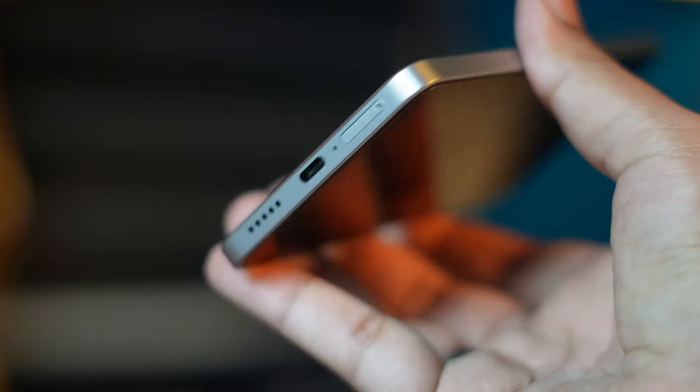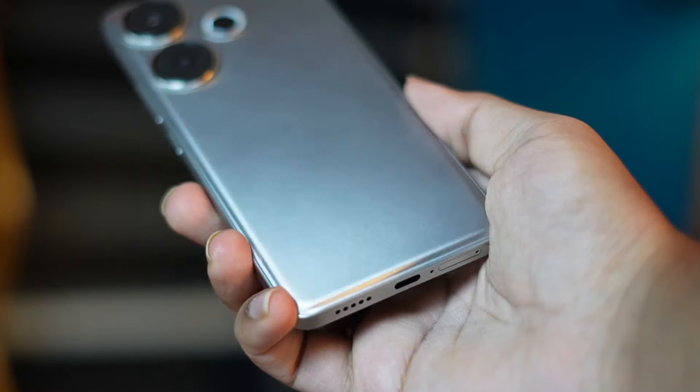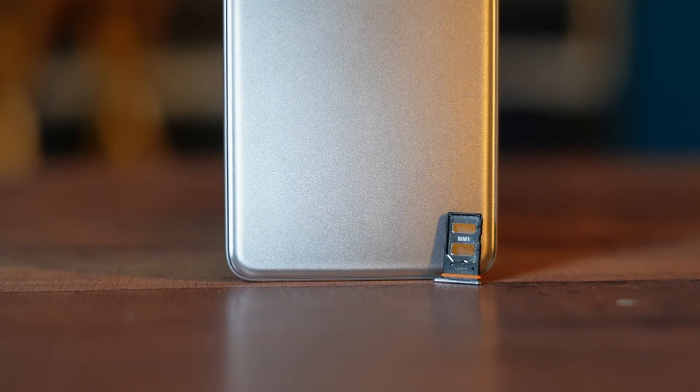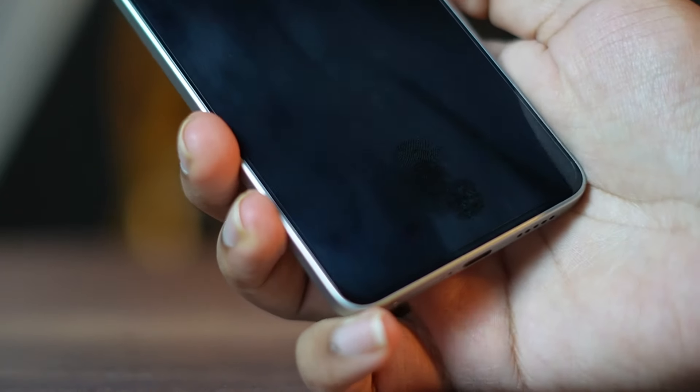The phone has a plastic body and frame — not a cheap plastic, but a quality matte finish plastic. It does attract fingerprints. The back panel has a leather-style finish with a glass-like quality feel. The phone weighs 183 grams, has a dual SIM slot, and an in-display fingerprint sensor. The fingerprint accuracy is good, and overall the build quality feels solid and draws compliments.